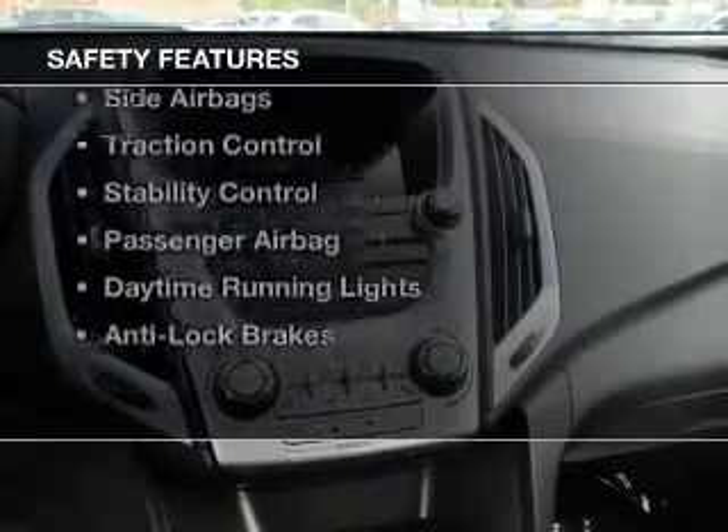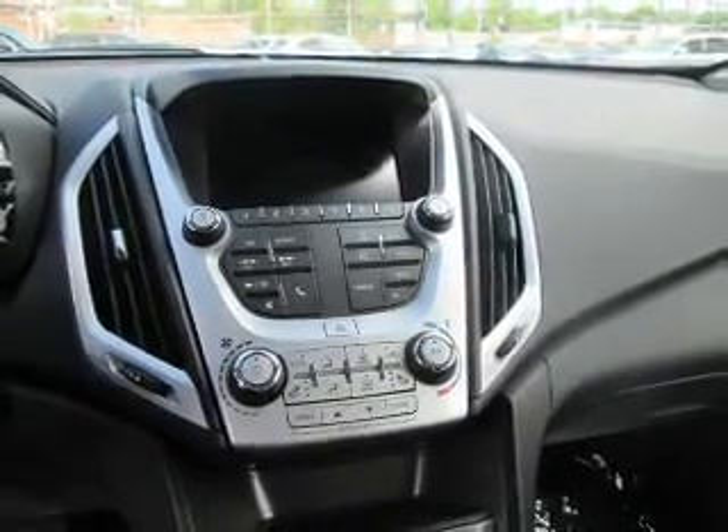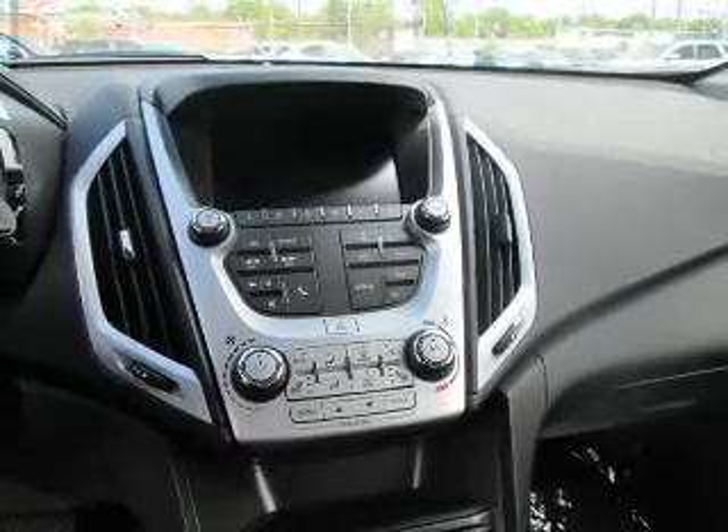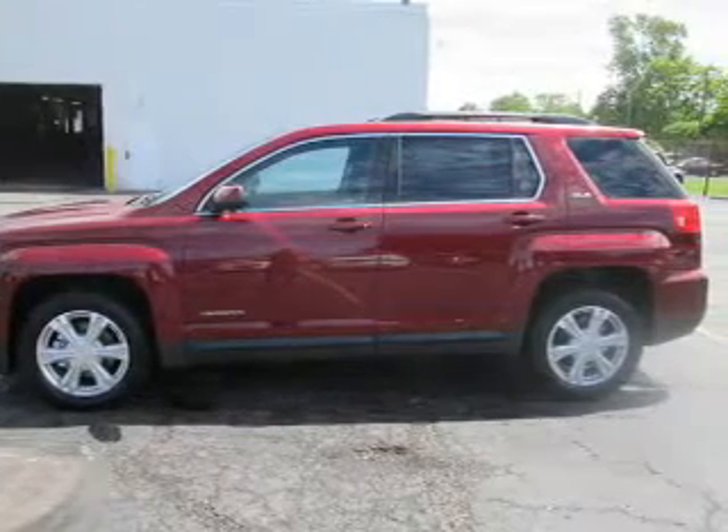Safety was made a priority with these features: a backup camera, curtain head airbags, side airbags, traction control, stability control, a passenger airbag, daytime running lights, and anti-lock brakes.